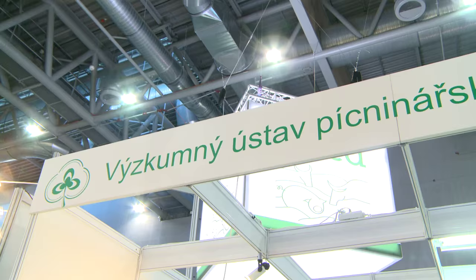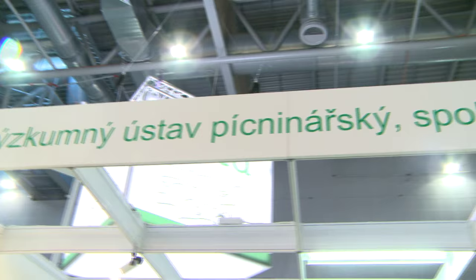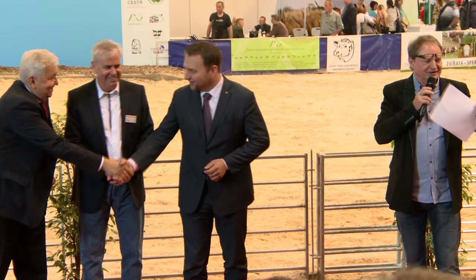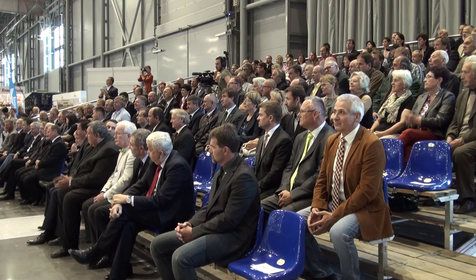As one of the traditionally successful exhibitors, the Research Institute for Fodder Crops Ltd. Troubsko won the gold medal for its exhibit, the Czech bumblebee. The gold medal has been awarded to the exhibit, the Czech bumblebee. The producer and exhibitor was the Research Institute for Fodder Crops Ltd. Troubsko.